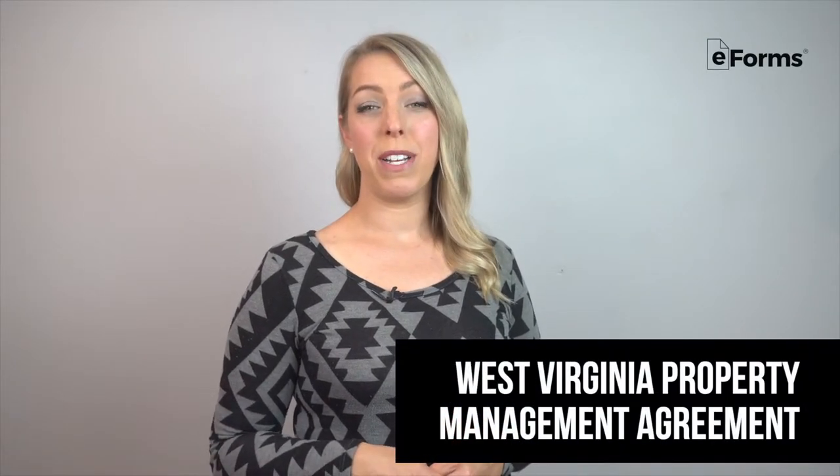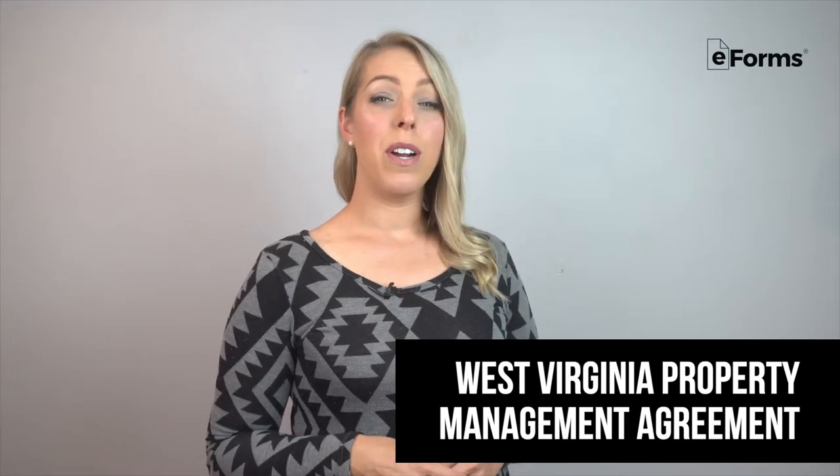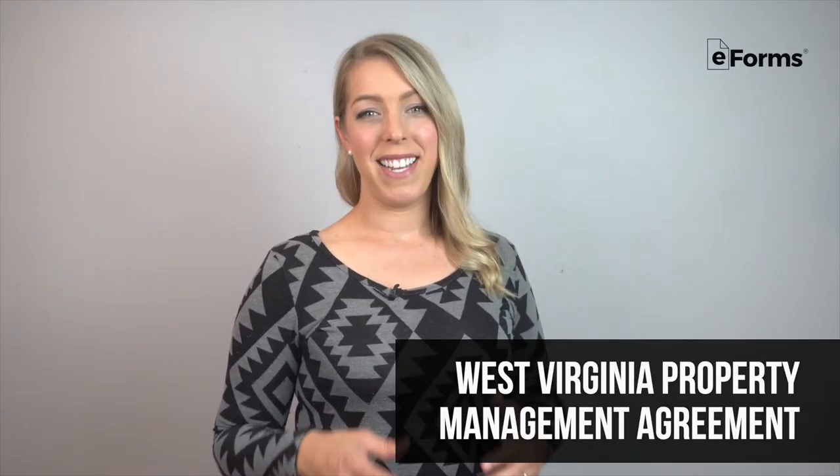A West Virginia property management agreement is created between a property manager and the owner of one or multiple properties in the state. Here, we'll overview what a property manager does, property management rules specific to West Virginia, and what to include in a contract.